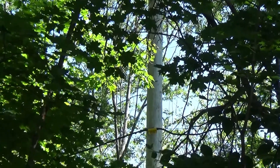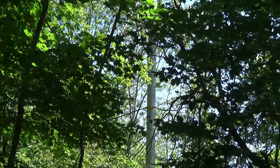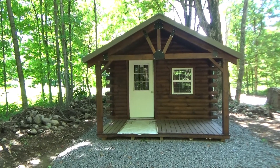What's really nice about this one, even though it sits back off the road quite a ways, there's a power and cable telephone pole here. So you just dig your trench right over to the cabin, which would be very nice.